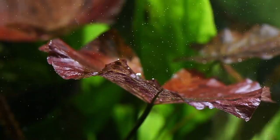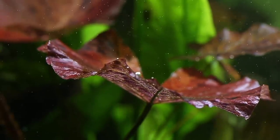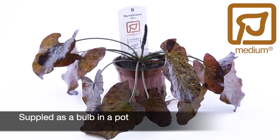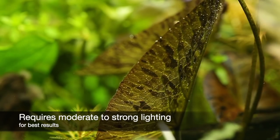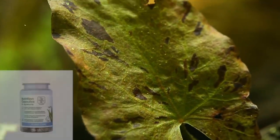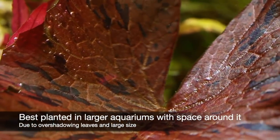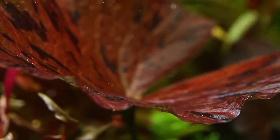Nymphaea lotus originates from West Africa and Madagascar, where it is found growing in lakes or natural ponds. This beautiful tropical lily species is the most popular in the hobby and is commonly known as Red Tiger Lotus Lily. It is in Tropica's medium category and is supplied as a bulb in a pot. It needs moderate to strong lighting to get the best results, with plenty of free space surrounding it. A nutrient-rich substrate is considered essential, with Tropica Nutrition Capsules being useful to provide extra nutrients if required. It is recommended as a solitary plant for large aquariums due to its large leaves and overall eventual size. It can be a fast grower in appropriate conditions and will generate new leaves quickly.